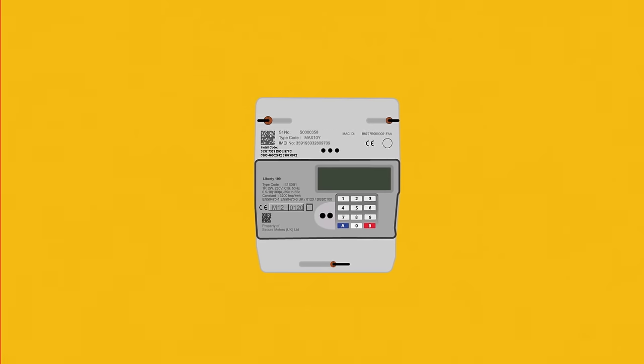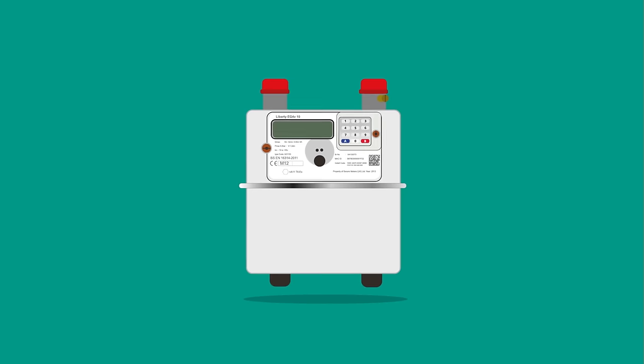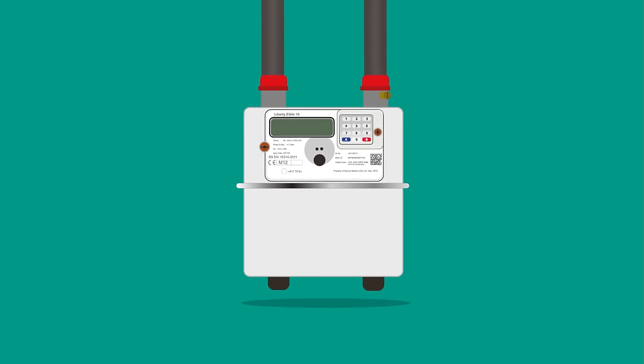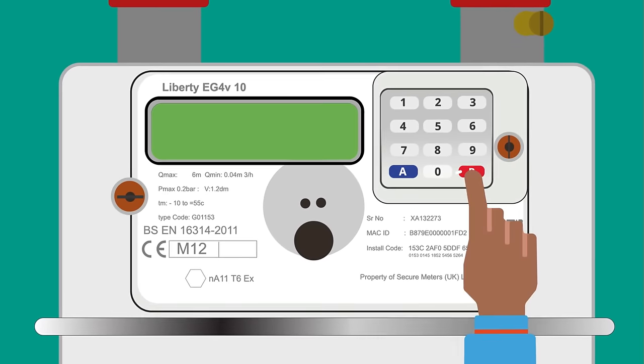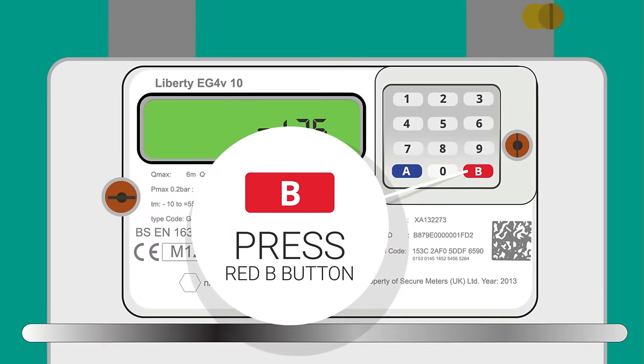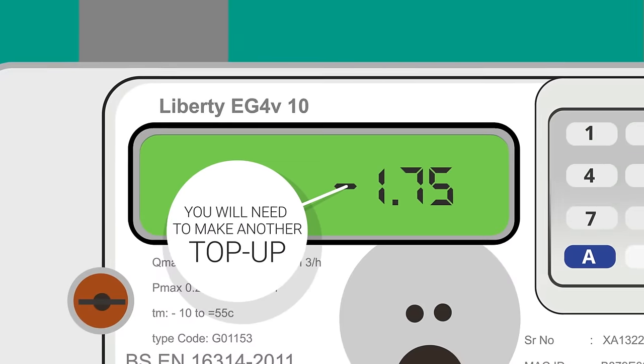Your electricity meter looks like this and will have wires coming out of the bottom. Your gas meter looks like this and will have pipes coming out of the top. You check your balance by pressing the red B button on the keypad. If the top-up has credited your meter but you are still not in positive credit, you will need to make another top-up.